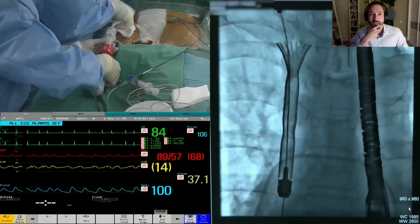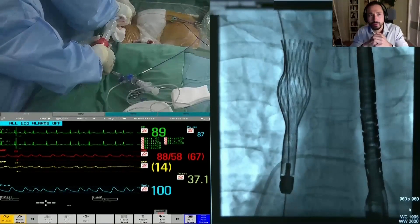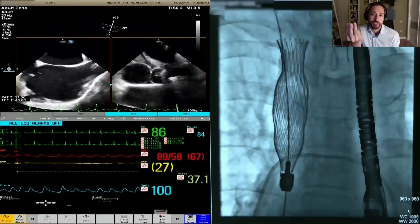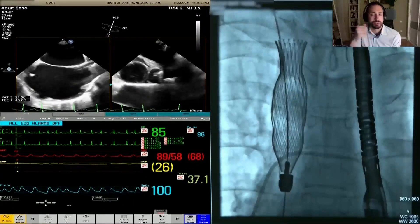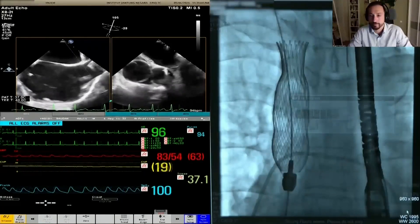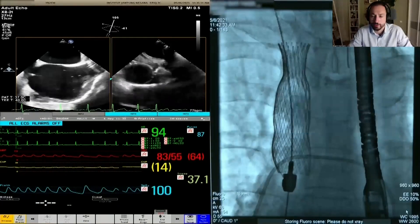Keeping downward tension on the delivery system is emphasized. It is important to release the hooks one by one — turn the knob, stop briefly, then continue when the next hook releases. The first hook is released and the operator pauses momentarily before proceeding to the second.